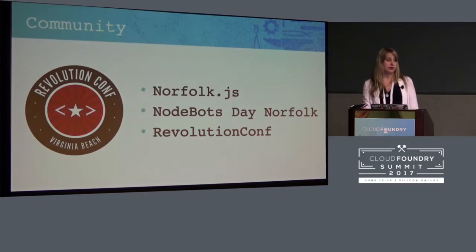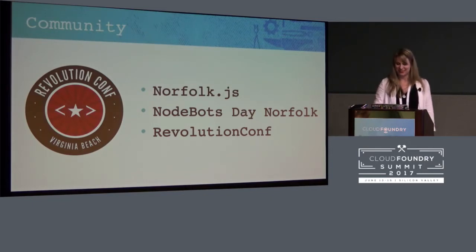I also love the community, and I do a lot in my community in Norfolk, Virginia. I run the Norfolk.js JavaScript user group. NodeBots Day Norfolk will be at the end of July — NodeBots Day is an international event, so there may be one in your city. We also love Revolution Conf, which just happened at the beginning of June. I was one of the primary organizers of that, and I have a lot of empathy for the organizers of this conference now.